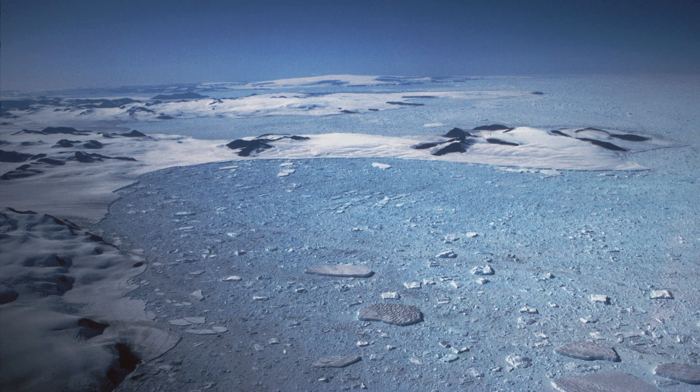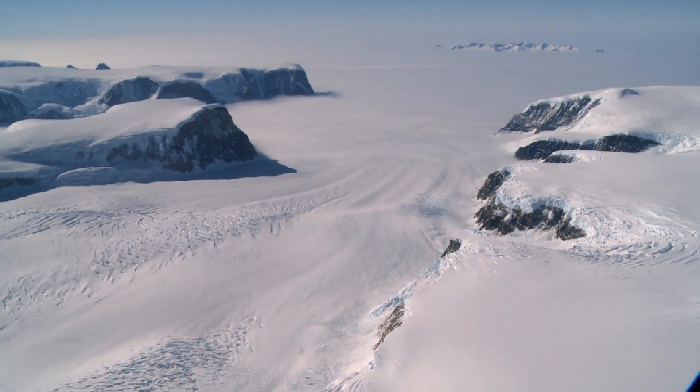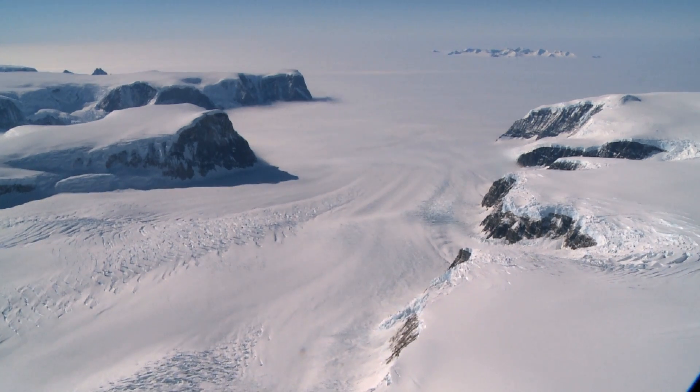The ice in an ice shelf is floating, so when it melts, it won't have a big impact on sea level rise. The impact on sea level rise comes as the glaciers that feed the ice sheet no longer feel the resistance from the ice shelf there.